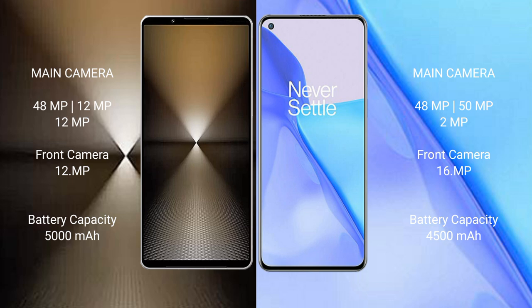Sony Xperia 1 Mark 6 features a triple rear camera setup: 48MP plus 12MP plus 12MP, and a 12MP front camera. OnePlus 9 also features a triple rear camera setup: 48MP plus 15MP plus 2MP, and a 16MP front camera.